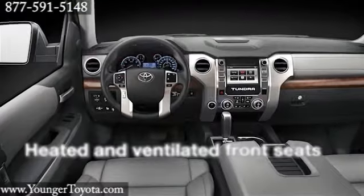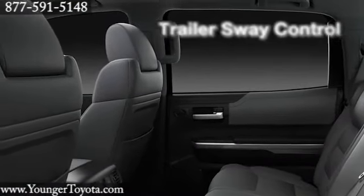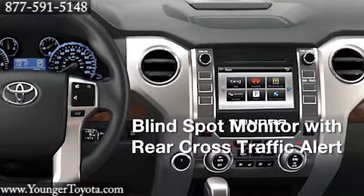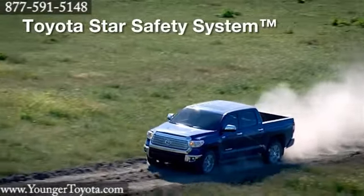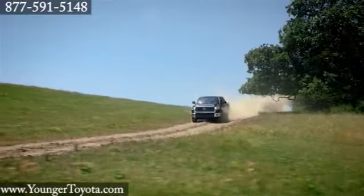Its interior sets a high standard for full-size pickups. Bluetooth and a backup camera are now standard on all grades. The sleek Platinum CrewMax and ranch-themed 1794 Edition CrewMax offer a new level of luxury. Add available tech like a blind spot monitor and LED daytime running lights, and you've got a truck that works hard and plays harder.